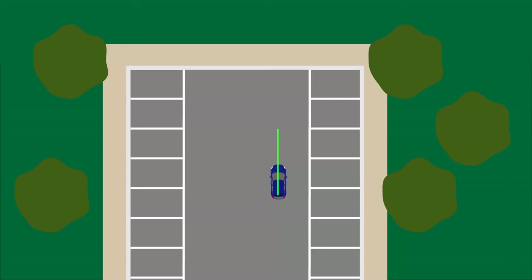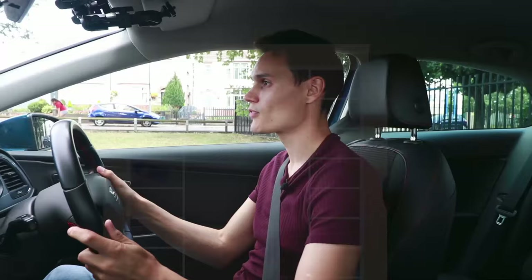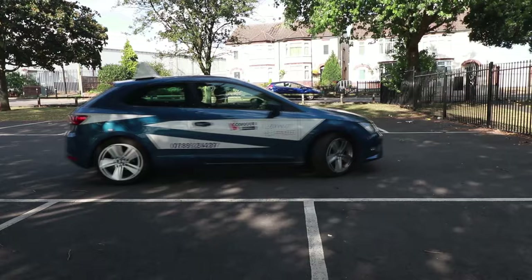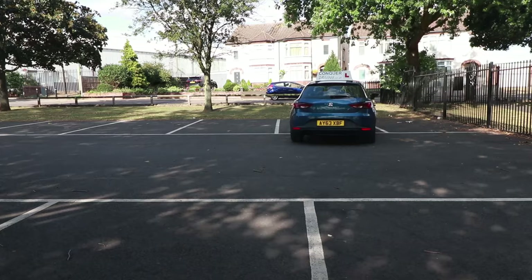Another problem with driving forwards into a parking space is it takes between four and five metres to turn a typical car by 90 degrees. Therefore, start really far from the space you want — the further you are, the easier it will be. If you start too close, you'll still be at an angle when you've finished. I recommend you stop before you steer; when stopped, turn the wheel all the way so that when you move again you're turning the car in the smallest space possible.